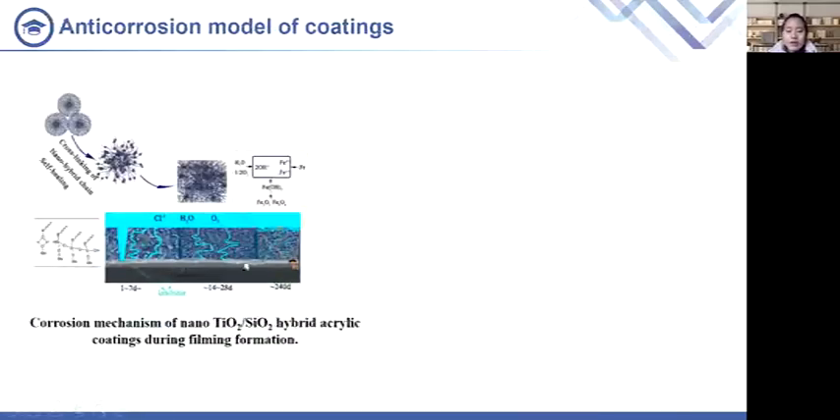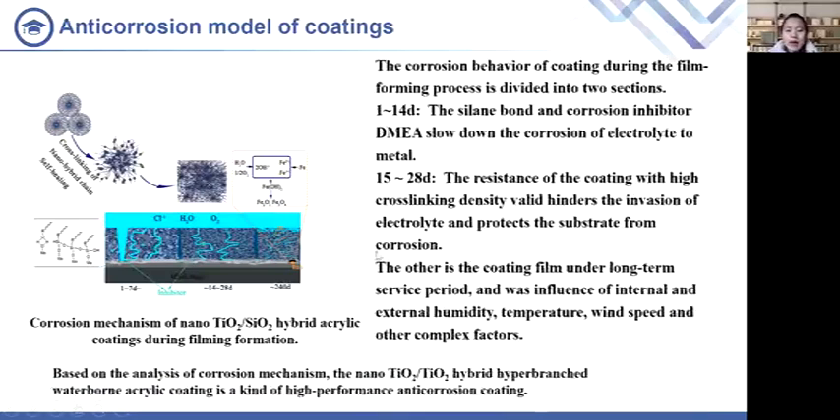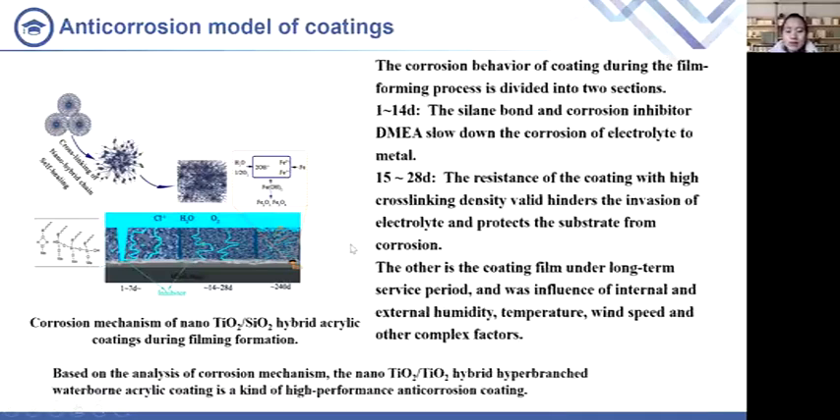Next, we establish a model for the corrosion resistance mechanism of the inorganic nano-hybrid acrylic coating film. The deposition of inorganic nanoparticles and the formation of siloxane-metal hydrogen bonds, along with the corrosion inhibitor, provide a guarantee for the initial water resistance of the coating film. The self-cross-linking coating film formed by this system provides a long-term barrier to corrosive ions.